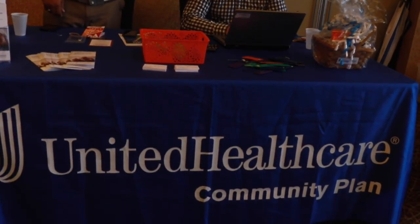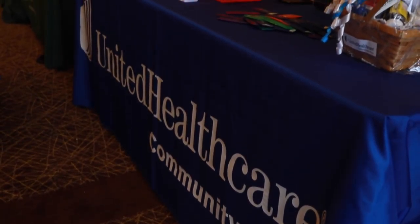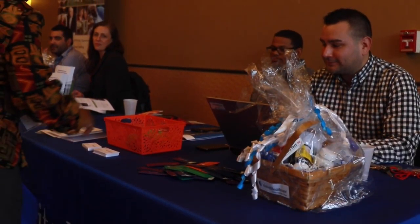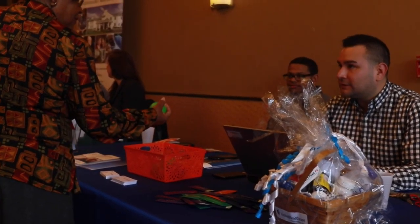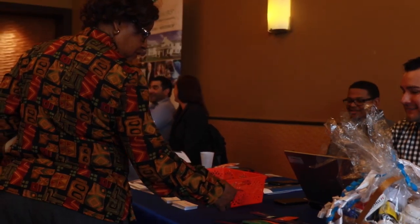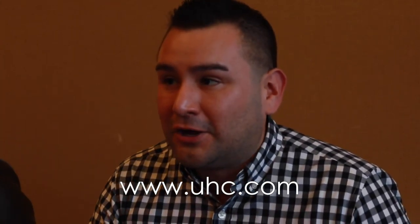I'm Rod Pave with UnitedHealthcare. Our plan is the Senior Care Options Plan. We have a contract with the State of Massachusetts as well as the Federal Government — MassHealth and Medicare — to provide additional benefits to seniors over the age of 65 with MassHealth Standard. It's a no-cost program. We provide additional coverage such as complete prescription coverage, glasses, hearing aids, transportation, as well as full dental. We love the opportunity to spread awareness and provide good information to folks in the community.